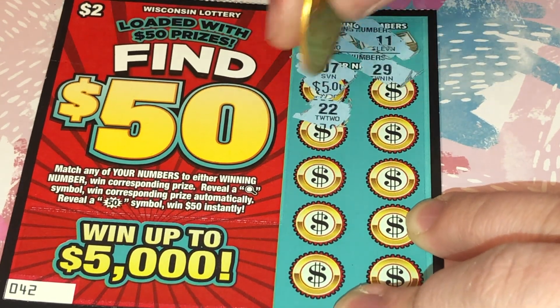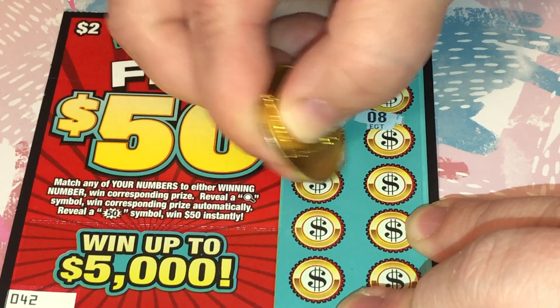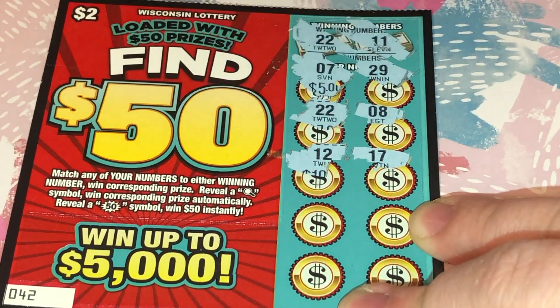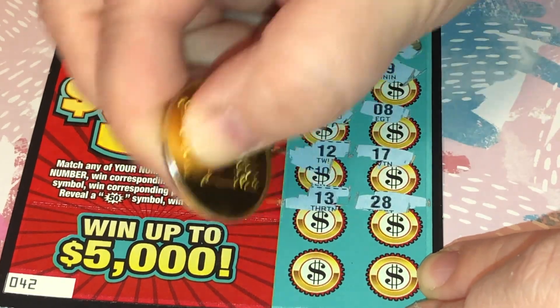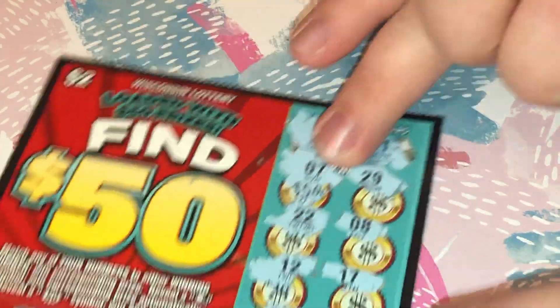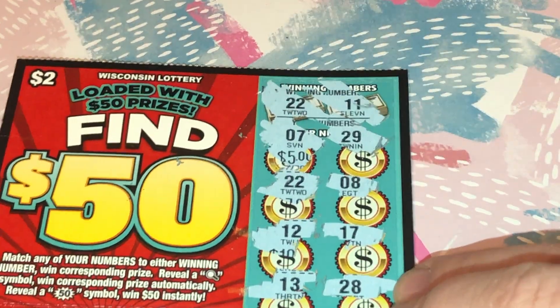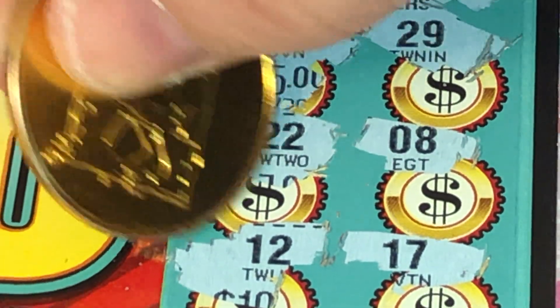There we go, we have a win right there. All right, so we just have the one spot — the 22. It is a three dollar winner! All right, we're on the board, first ticket.